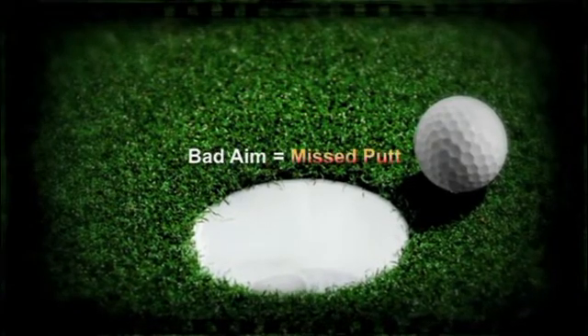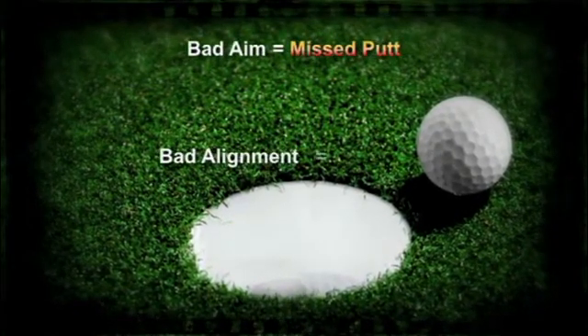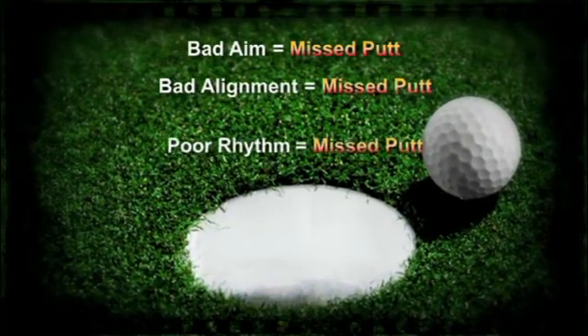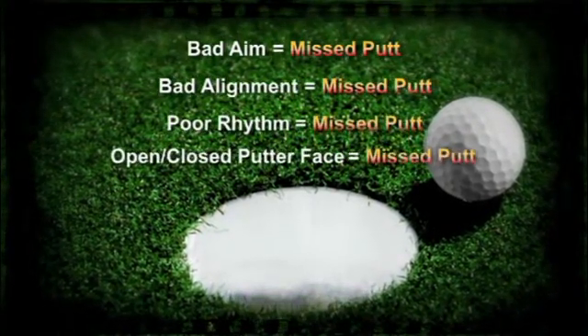Bad aim leads to a missed putt. Bad alignment? Missed putt. Poor rhythm? Missed putt. Open or closed putter face? Missed putt.